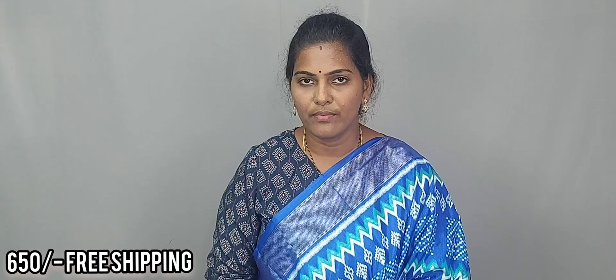All the dola saree series shown in this video are priced at only 650 rupees with free shipping all over India, friends. The number is in the description — place your order. If you are new to my channel, please subscribe. If you liked this video, please like. Thank you.